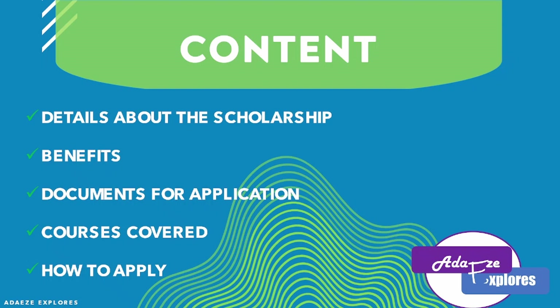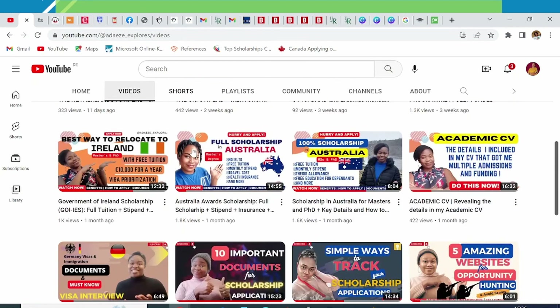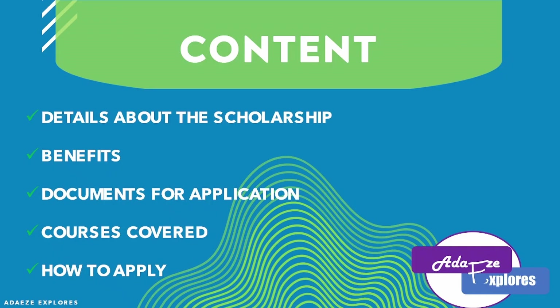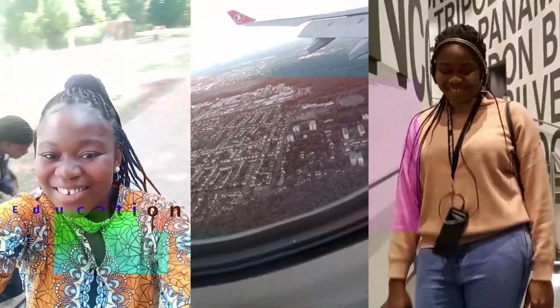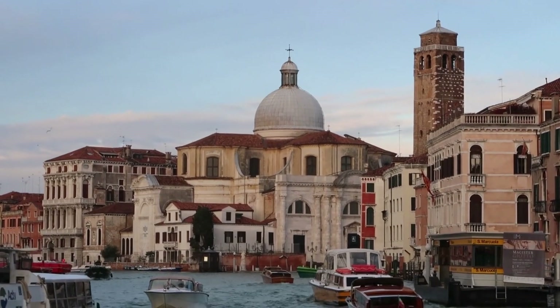To all my returning subscribers, thank you for supporting me. To my new viewers, welcome to the channel. This is Adese Explores. In this channel I share opportunities, how to apply, and the documents and benefits of scholarships. If this sounds interesting to you, why not subscribe and hit the notification bell so that you can be notified whenever I post a new video.